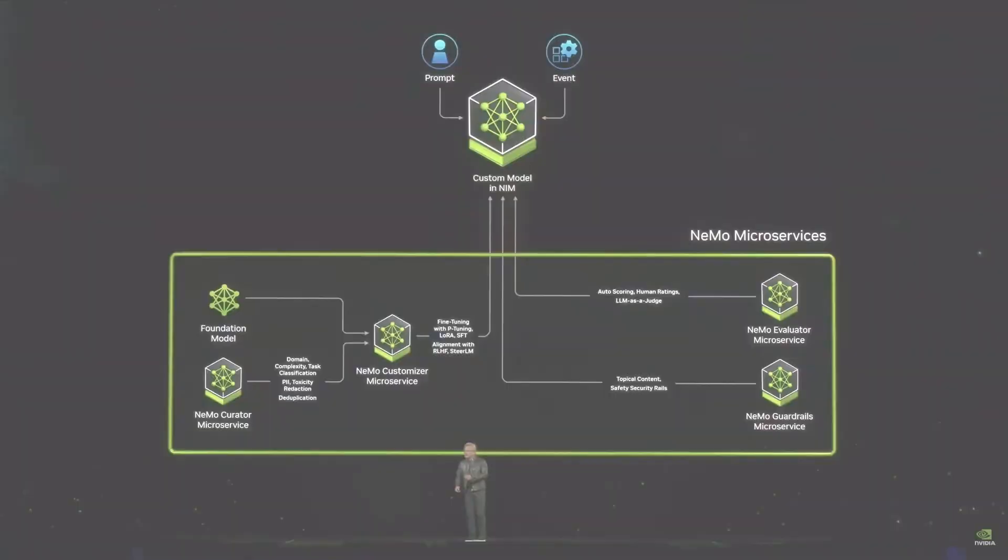We are effectively an AI foundry. We will do for you and the industry on AI what TSMC does for us in building chips — we go to TSMC with our big ideas, they manufacture it, and we take it. The same thing here: AI foundry, with three pillars — NIMS, Nemo Microservice, and DGX Cloud. We're announcing that NVIDIA AI foundry is working with some of the world's great companies.